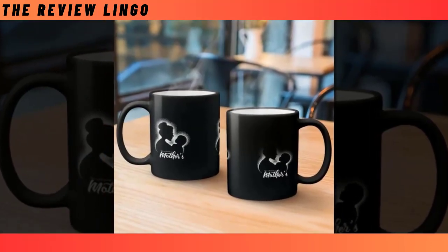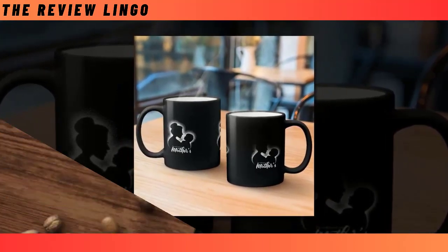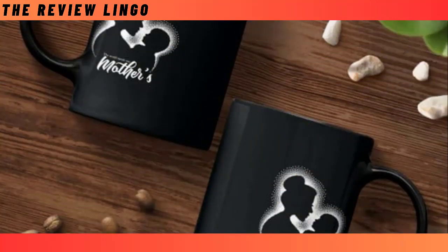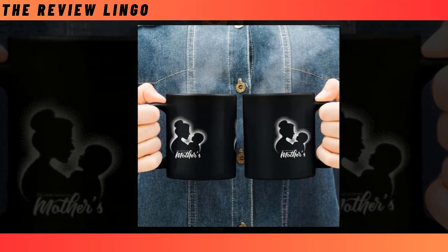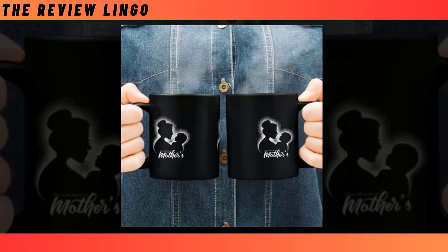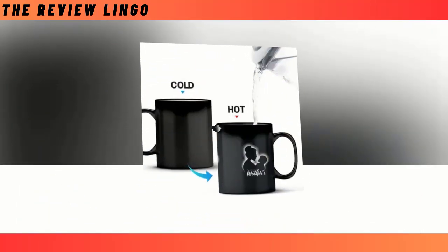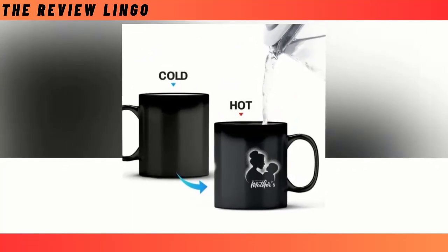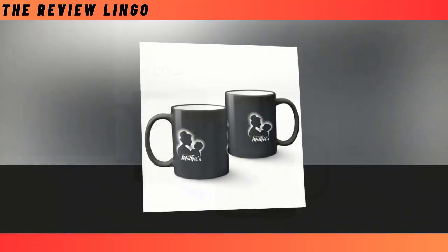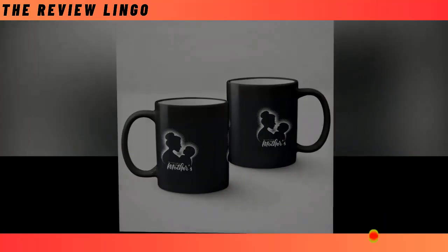Looking for the perfect Mother's Day gift? Look no further than our colour changing mug. This magical mug transforms before your eyes, creating a mesmerising experience with every sip. Crafted with care from harm-free ceramic, you can enjoy your favourite hot beverages without any worries about toxins or chemicals. Its exceptional heat resistance ensures durability for years to come. Whether it's morning coffee or evening tea, watching the colours change is sure to bring a smile to your mum's face every time. Give the gift of joy and wonder this Mother's Day — it's the perfect blend of practicality and enchantment.